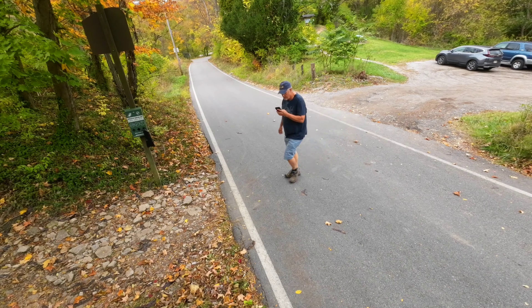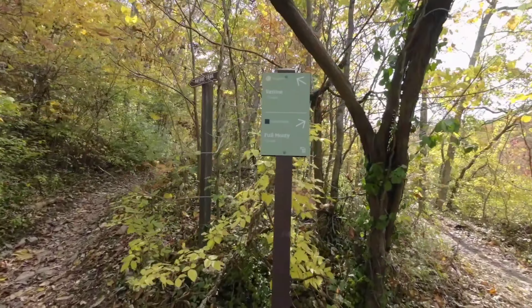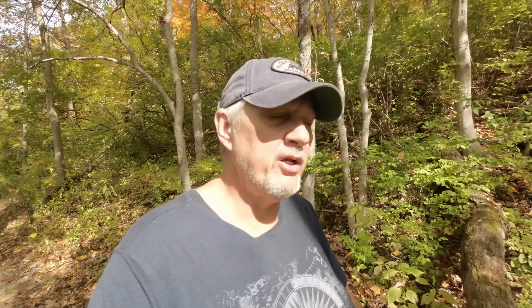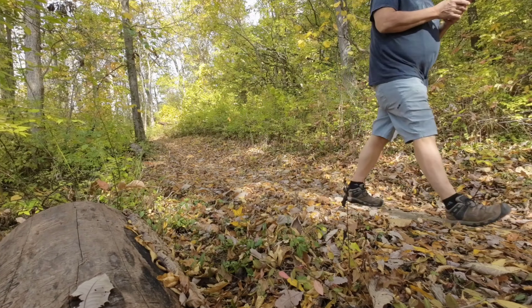I don't even know how many uploads I have. I'll have to look that up, but it's well over 200. So we're going to do the over 200 video upload giveaway. Now we're on the trail. We're going to try to find a couple geocaches, maybe one or two, hopefully. And then I will give all the information you need to know to qualify to win this geocoin.